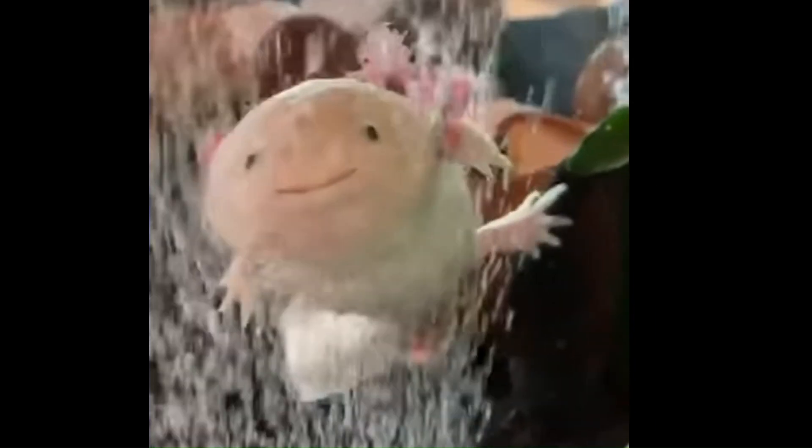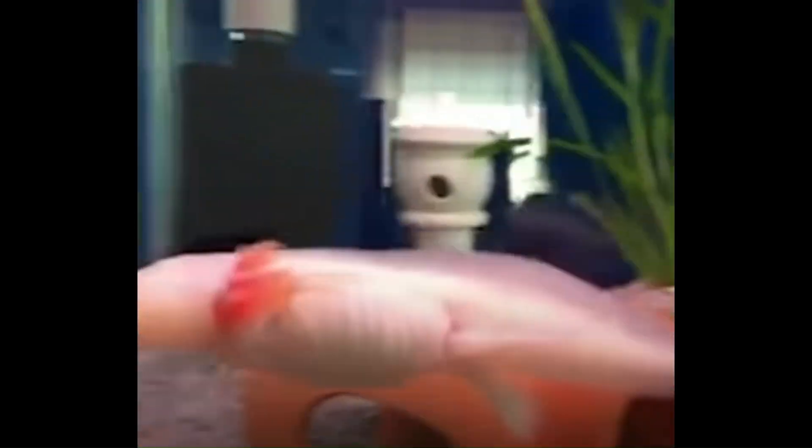Let's start with number 10. This one is much more common — it is the cute axolotl, also known as the Mexican walking fish. The amphibian is neotenic, meaning that the adults remain aquatic instead of gaining gills and going through a metamorphosis when reaching maturity.